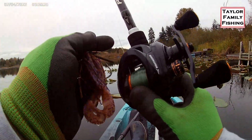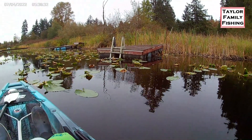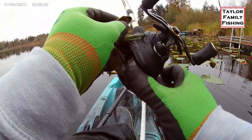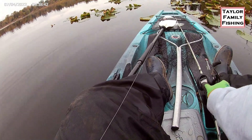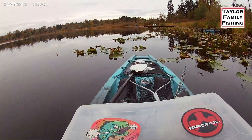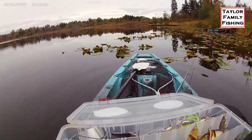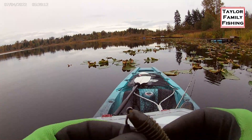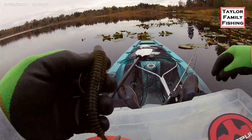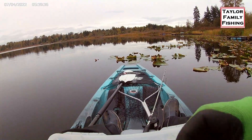We're going to make some changes. First, I have no confidence whatsoever in this chatter bait — at least this color. I'm going with a weedless underspin, also known as a flashy swimmer. I'm hoping that with the water being more clear, this might be the winning move — going with that green pumpkin.